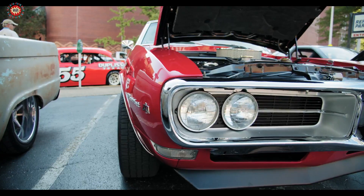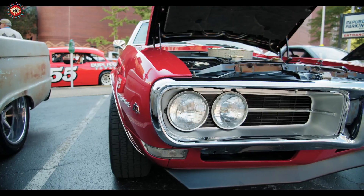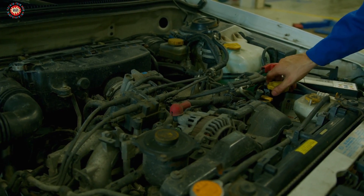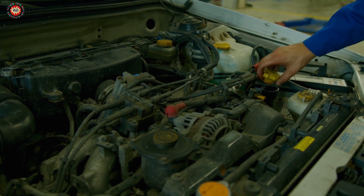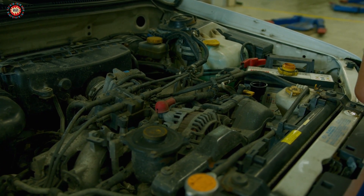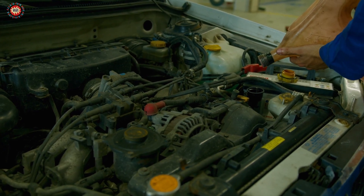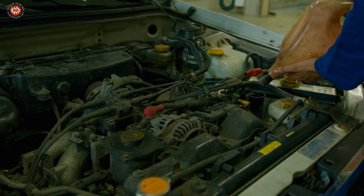Tip 7: Use high-quality parts and fluids. When you need to replace parts or fluids in your car, use high-quality OEM (original equipment manufacturer) parts and fluids. These are designed specifically for your car and will help it run better and last longer.